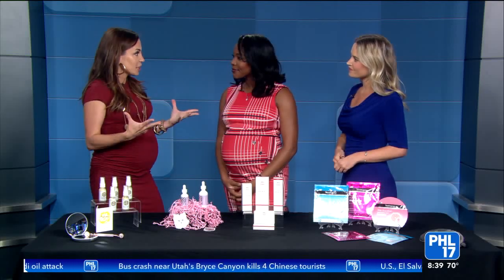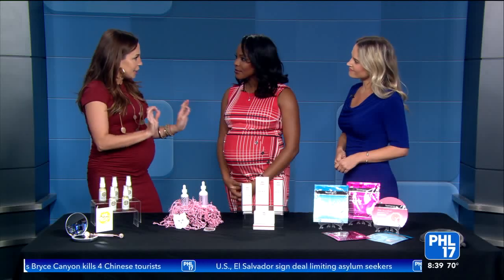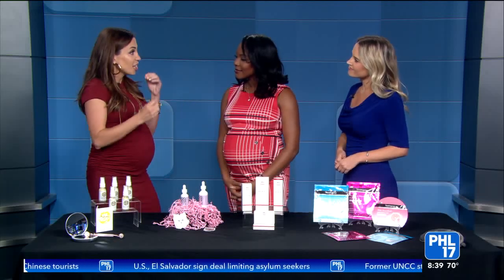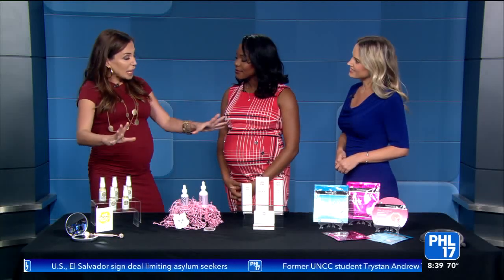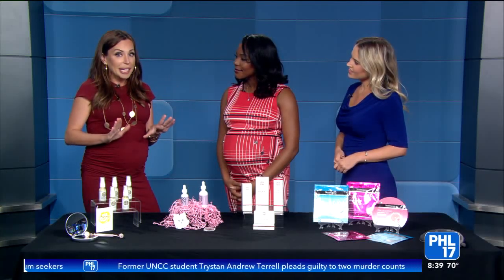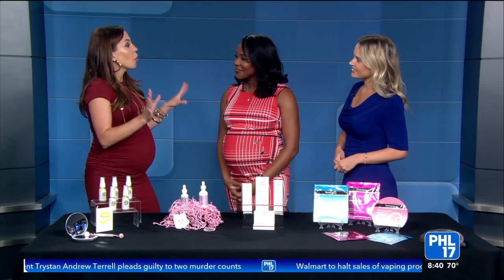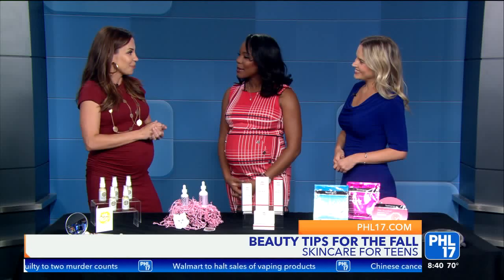Second tip: gentle exfoliation one to two times a week. I'm not talking scrubs — nice and simple, nice and gentle. Slough off those dead skin cells to allow for better ingredient penetration of your products. Third tip: moisturize. And then the fourth tip: SPF. We want to preserve the youth for as long as possible — keep it looking fresh, bright, youthful.